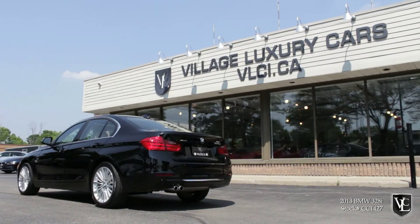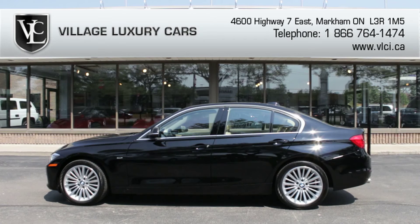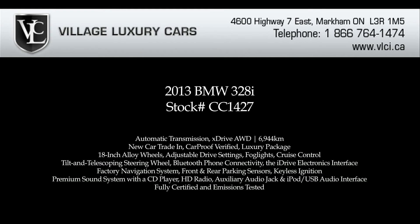With its new turbocharged four-cylinder engine, electrically driven steering, multiple drive settings, and all-new chassis, the 2012 BMW 3 Series sedan provides a slightly different experience than before. For more information on this 2013 BMW 328i xDrive, give us a call, visit our website, or pop in for a test drive.